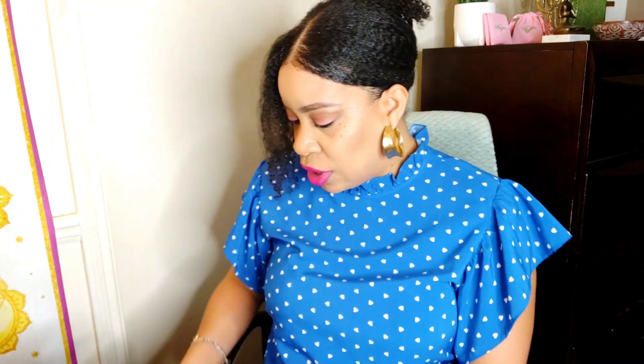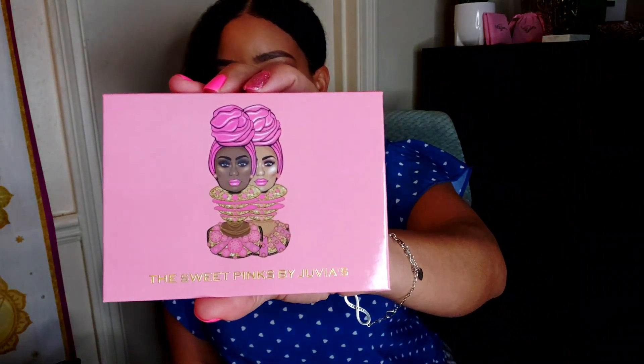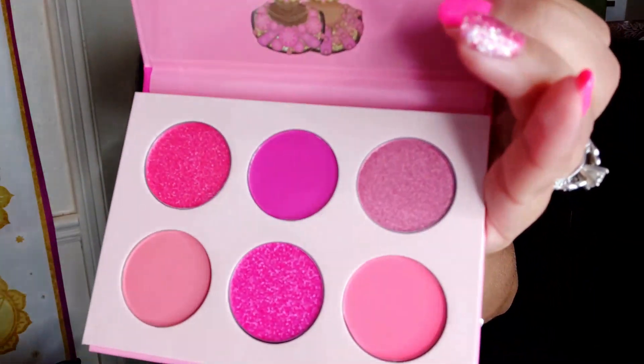I'm about to open the Sweet Pinks by Juvia's. This was six dollars. It's taped very well and I ain't trying to mess up my nails, so I'm gonna use the scissors to open it. It's wrapped well in the bubble wrap. Oh — six beautiful pink shades, absolutely gorgeous. I can't wait to wear these. You got three mattes and you got three shimmers. They're gorgeous — so looking forward to that.